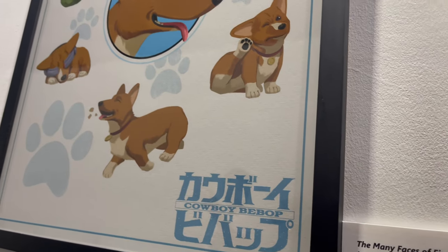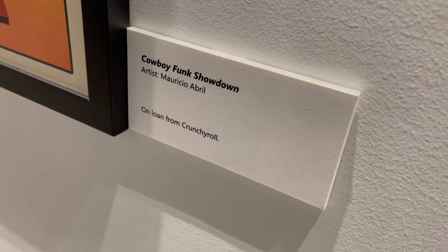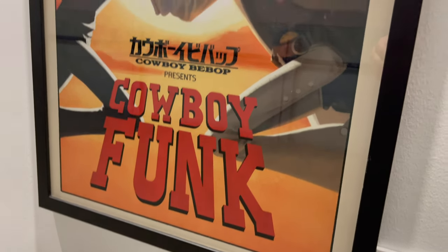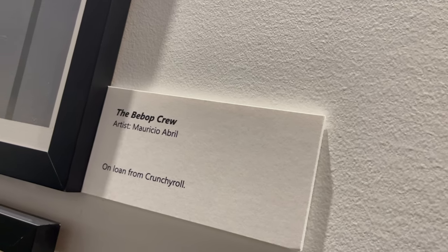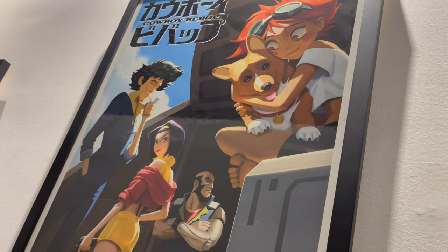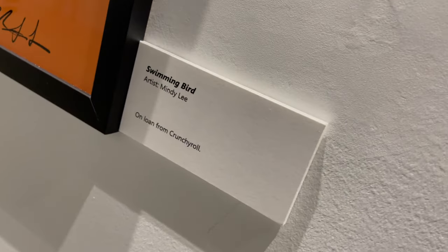Up top, the aptly titled The Many Faces of Ein. Along with Ed, Ein was just one of those characters that really resonates — he's adorable, the data dog. He ate a mushroom once, bounced around; he's fantastic. There is no bad episode of Cowboy Bebop, but Cowboy Funk — where Spike essentially goes up against his doppelganger Cowboy Andy to stop Teddy Bomber — is one of the weirder ones. The Bebop crew strikes a pose: Spike smoking a cigarette, Faye doing her mysteriousness, Jet mad in the corner, Ed and Ein.